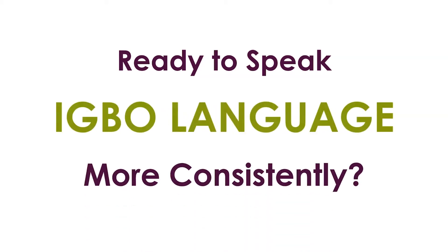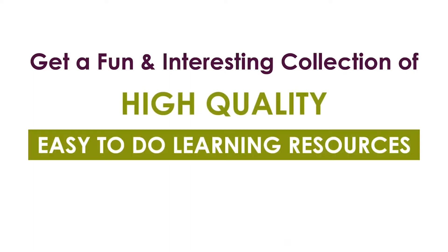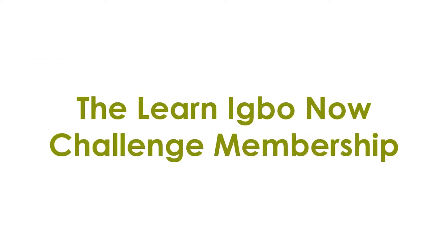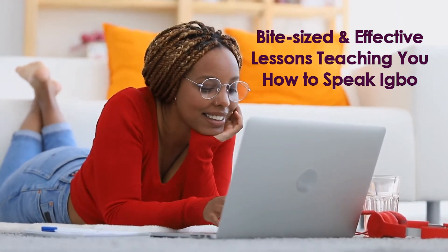Ready to speak Igbo language more consistently? Get a fun and interesting collection of high-quality, easy-to-do learning resources right at your fingertips, all in the Learn Igbo Now Challenge membership, where you can get bite-sized and effective lessons teaching you how to speak Igbo.